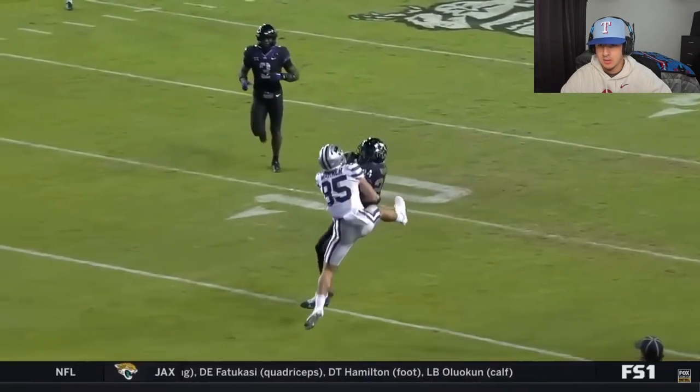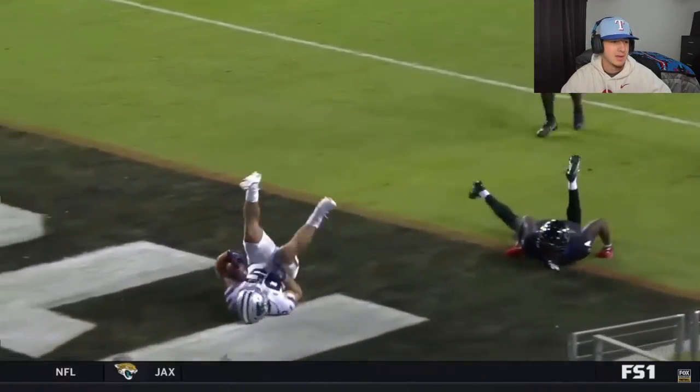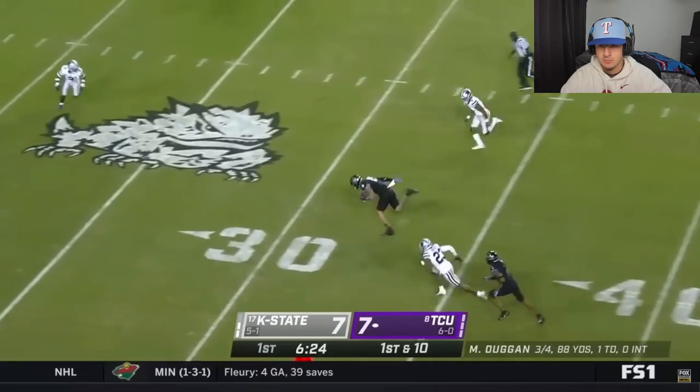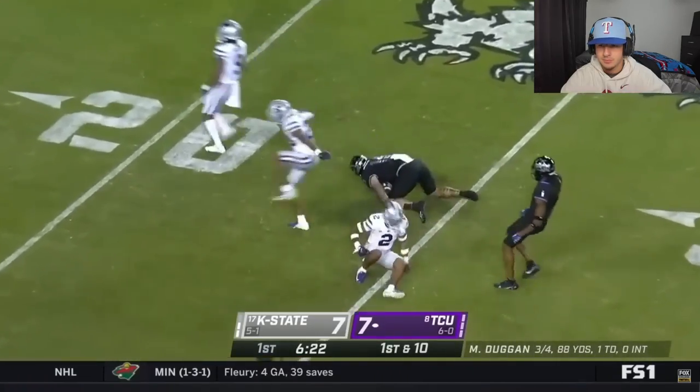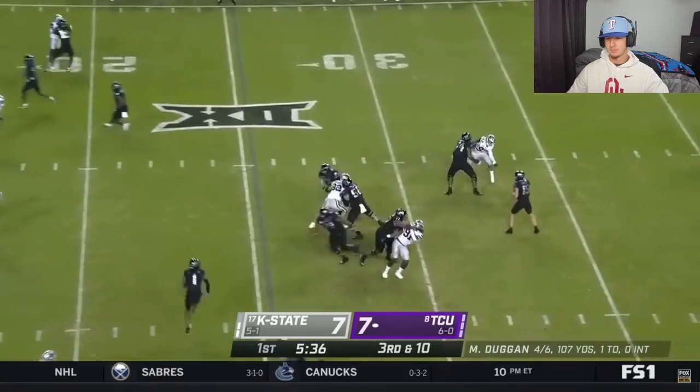He treats it like it's his own ball. Josh Newton is one of the best corners they've got — the best cover guy on the field for them. Duggan, right over the middle to Wiley. Jared Wiley. TCU, four for four on third downs.